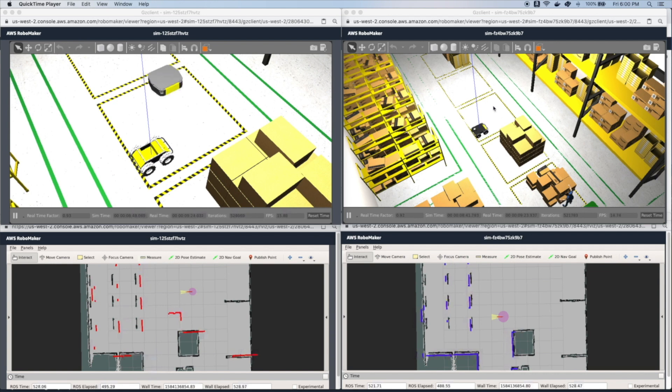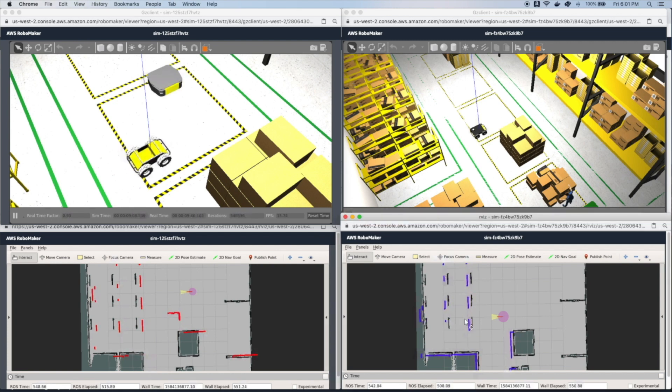On the right, we have a single robot running in an AWS RoboMaker simulation. On the left, you can see the consolidated simulation with the two robots together. When we send a navigation goal in the connected simulation job on the right, you will see the robot moving in the consolidated simulation on the left. To enable robots running in separate simulation jobs to see one another, we are using Gazebo plugins to manage interactions.